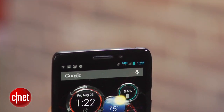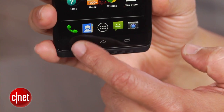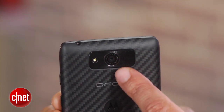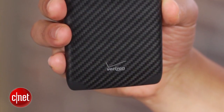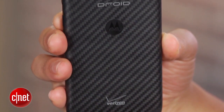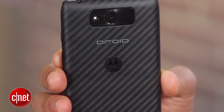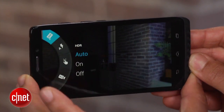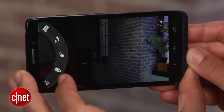Above the screen is a 2 megapixel front camera, while below it sit three capacitive buttons for basic Android control. Around back is the DROID MAX's 10 megapixel main camera and LED flash. There's a big speaker here too, which pumps out a huge amount of volume. Motorola simplified the camera app for greater speed, so you can spend more time taking photos and less time messing around with the camera settings.